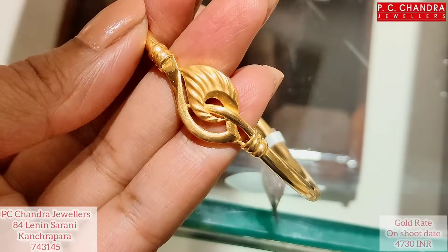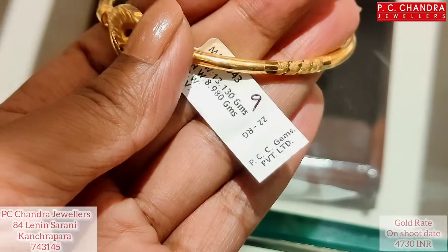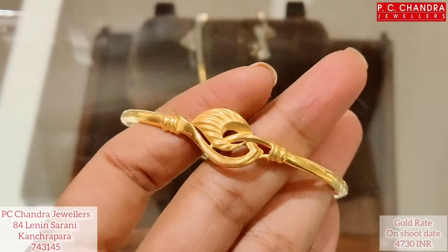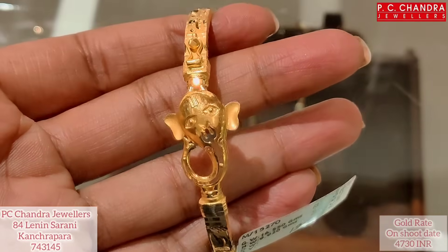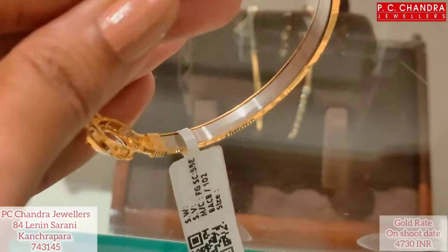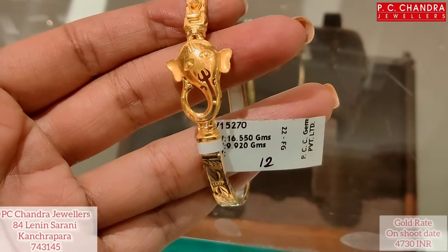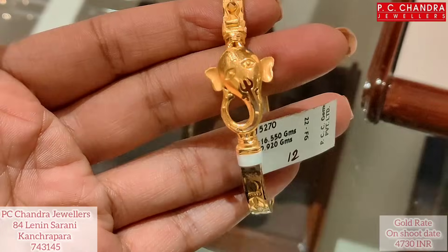The weight is 8.98 grams and the price is approximately 49,000. This type is a bracelet — it has a look and it is half covered.